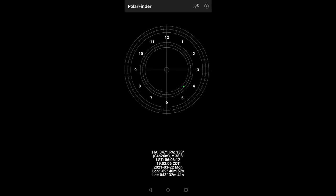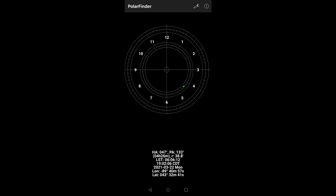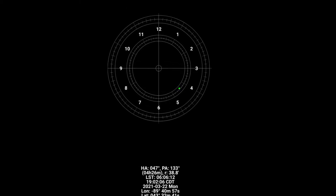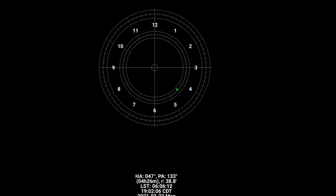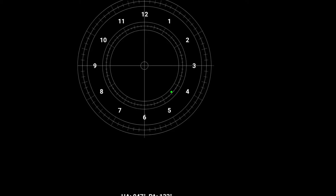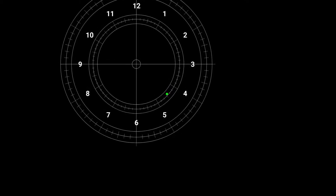To fine-tune the adjustment, I use a phone app to show me exactly where the North Star should appear on the guide markings. The app uses GPS and the current time to work out the correct position, so all one needs to do is turn the adjustment knobs on the tracker's base until the North Star is in the same place in the polar scope as it appears on the app.